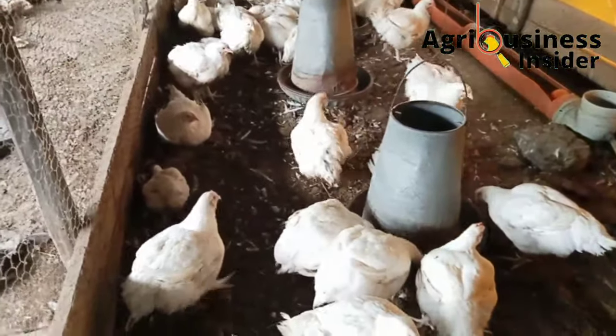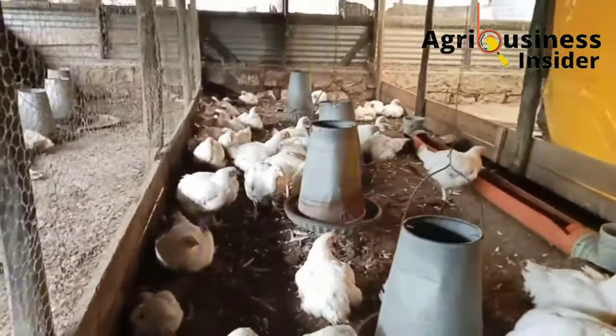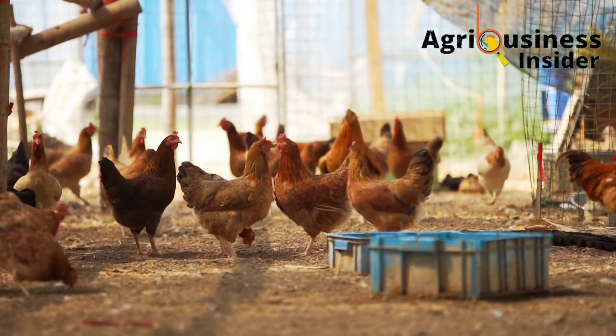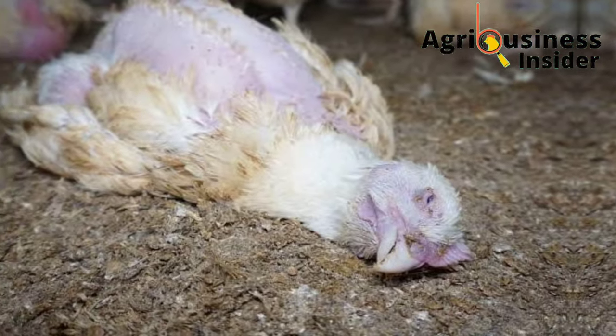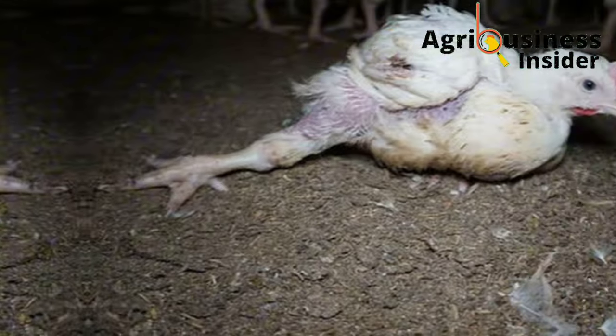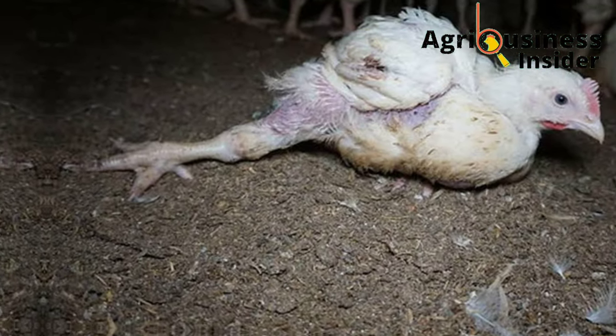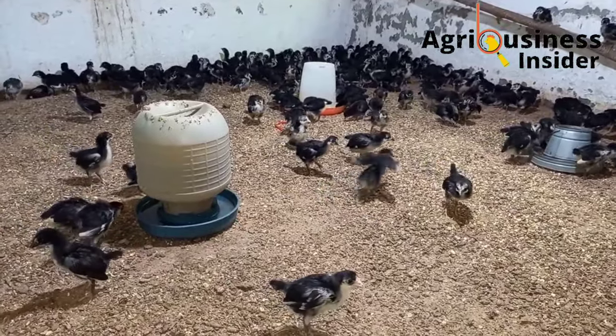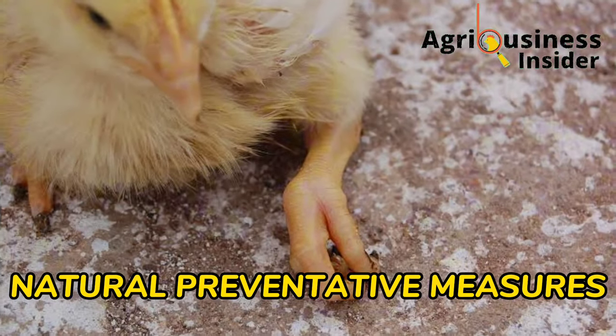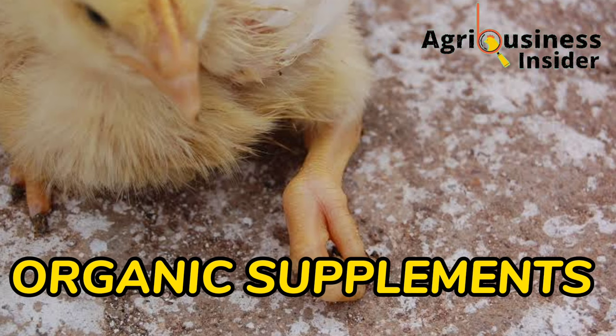I am quite sure that if you are a poultry farmer, you have definitely encountered paralysis in your flock. This paralysis causes losses to farmers because the affected chicken either dies or needs to be culled off to avoid further losses. And that is why in this video, I want to share with you prevention measures using organic supplements so as to keep off chicken paralysis from your flock.